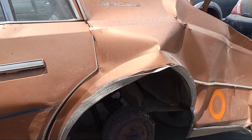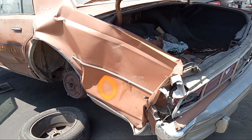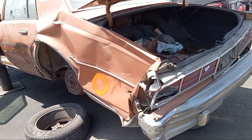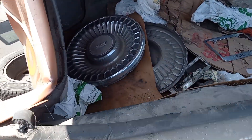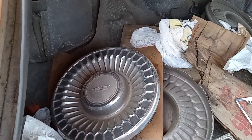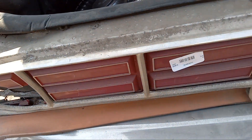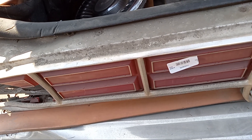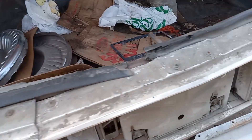This car had a fatal quarter panel collision that finally ended its life. Original center caps are still there. The taillight is gone. They put a barcode on this — I don't know why. This damage is totally worthless. This one is still good.